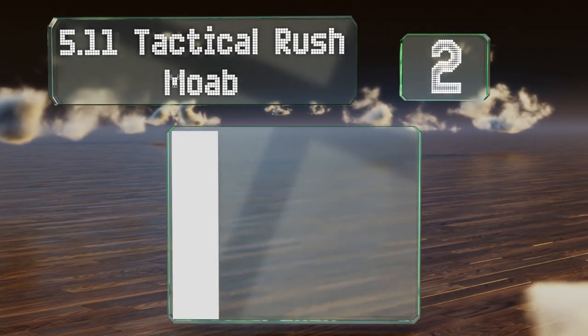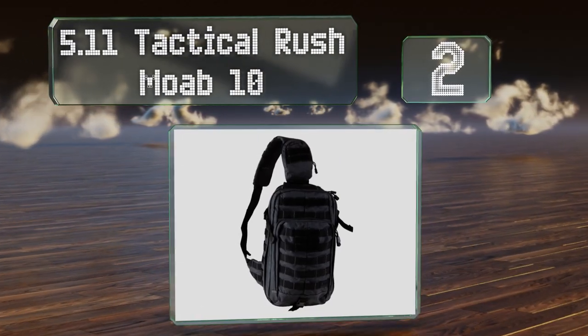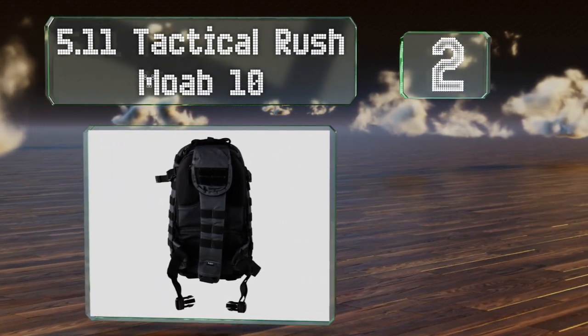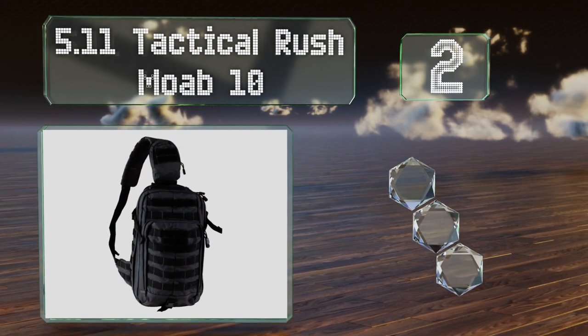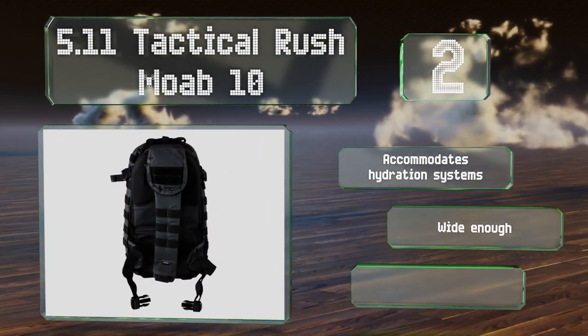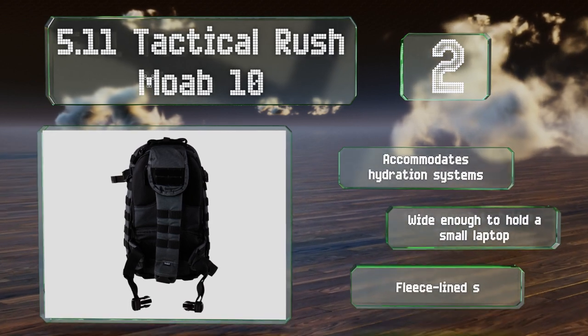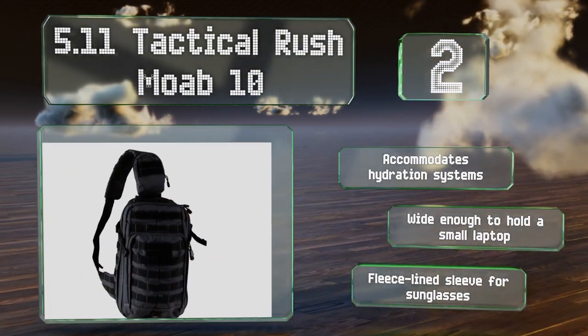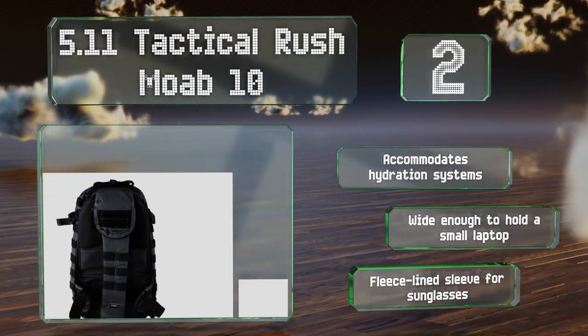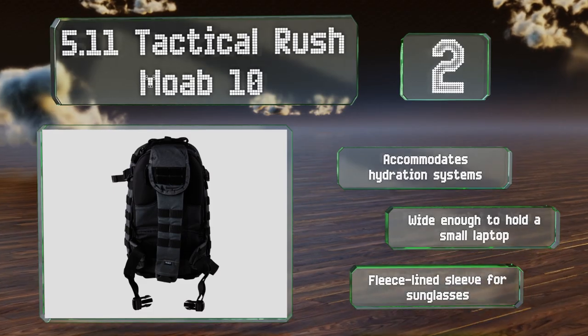At number 2, the 5.11 Tactical Rush Moab 10 is useful for camping, fishing, photography, and emergency response, and it will even work as a diaper bag too. Although it's a bit smaller than many comparable items, it is MOLLE-compatible for expansion and customization. It accommodates hydration systems and is wide enough to hold a small laptop. It includes a fleece-lined sleeve for sunglasses.